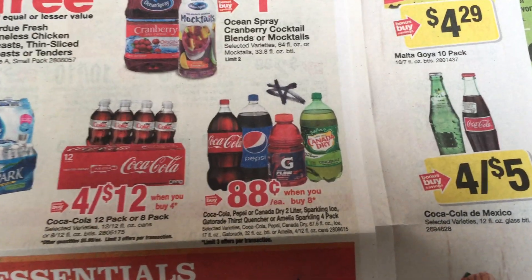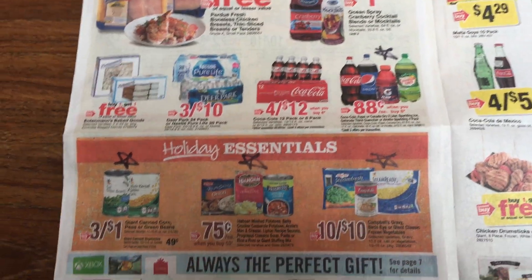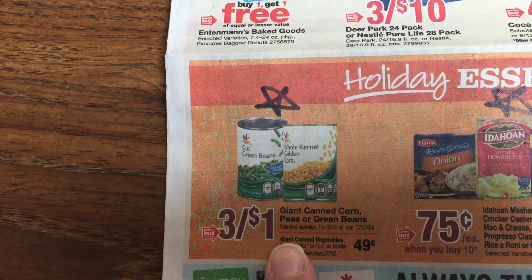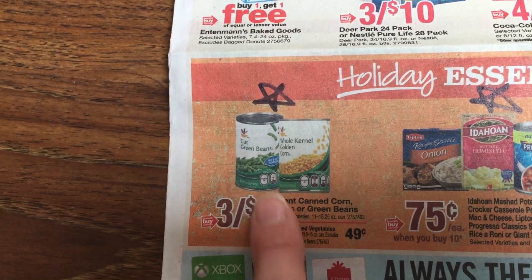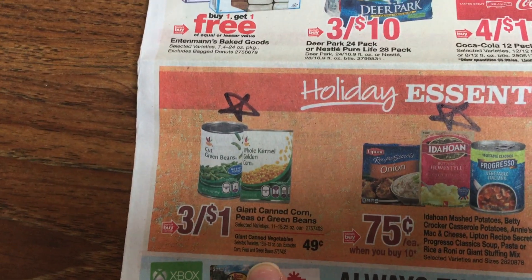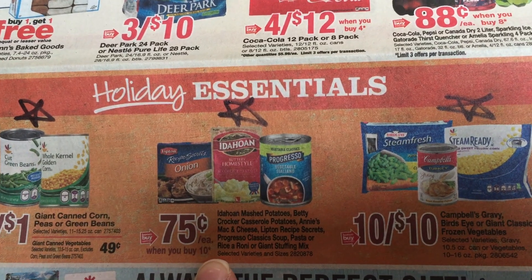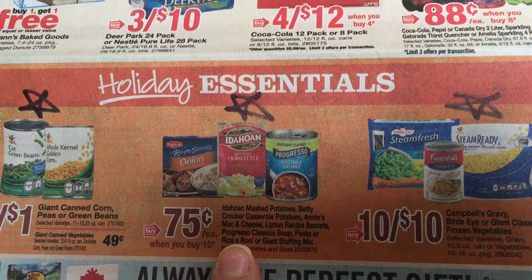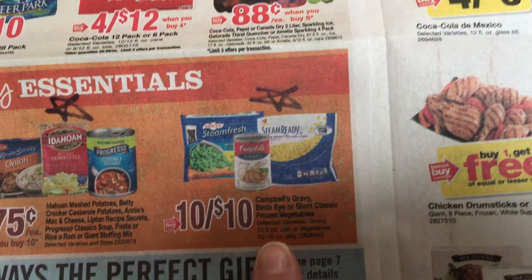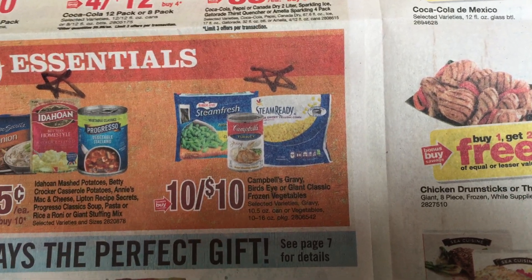Here's 88 cents when you buy eight — might be a good deal if that's something you like. Here's some deals that I plan on doing: three for a dollar on the giant canned vegetables, so 33 cents. That's a good stock-up price. And then 49 cents — I saw Walmart has theirs for 44 cents in my area. 75 cents when you buy ten — we have coupons on some of these products, so I plan on picking up some of those. Frozen vegetables, a dollar. That's a good price.